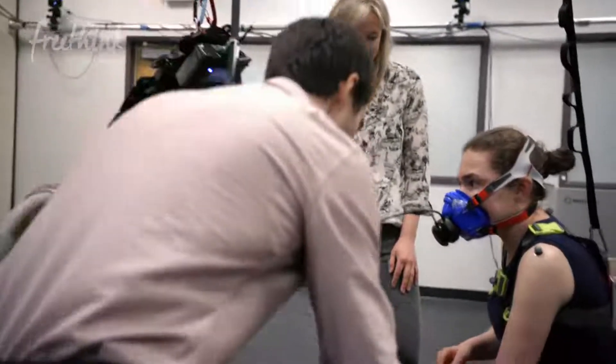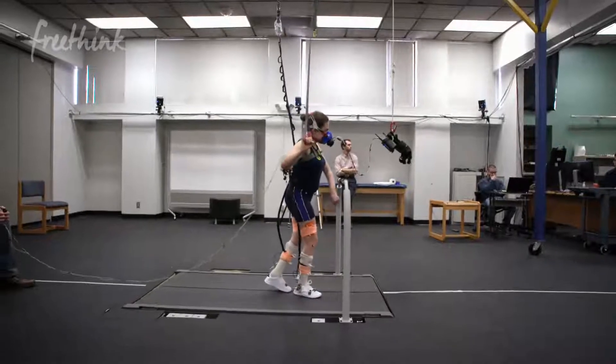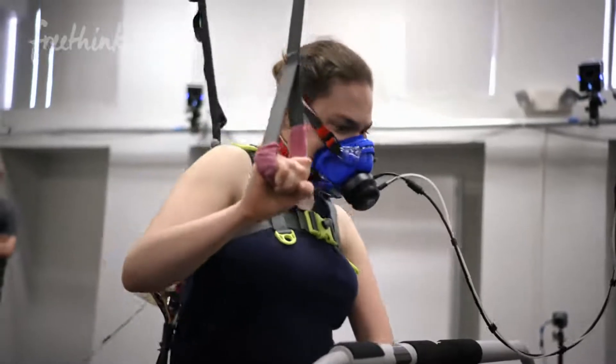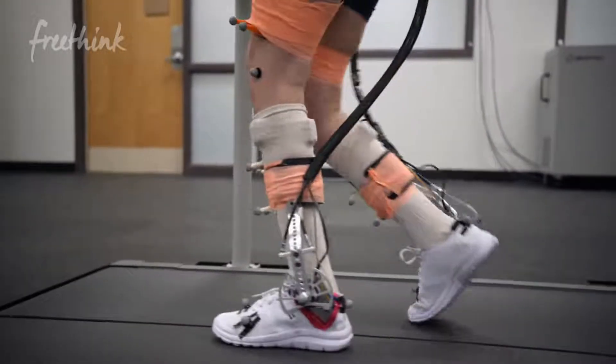Unfortunately, cerebral palsy is a condition with no known cure and there's really no anticipated cure. But what we are trying to do is make it possible for someone with cerebral palsy to live a more normal, or ideally a completely normal, life.